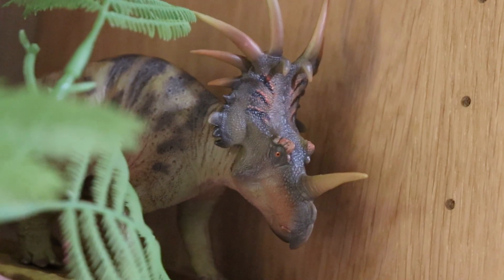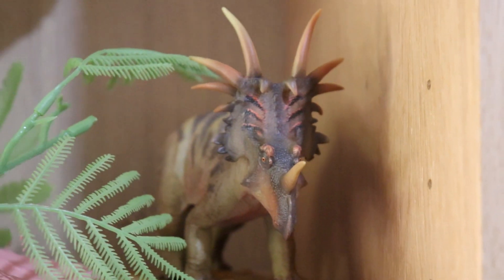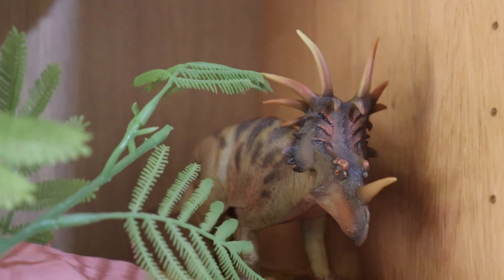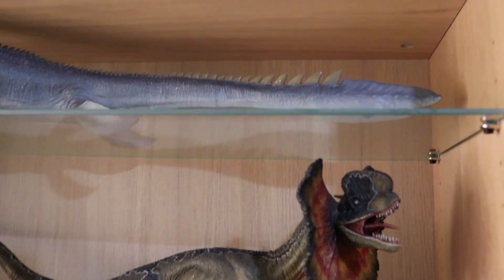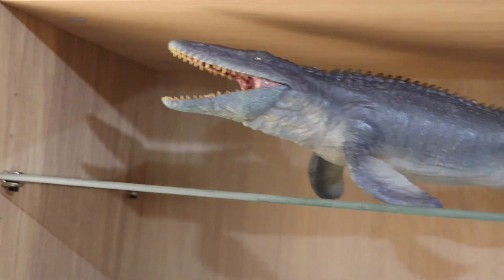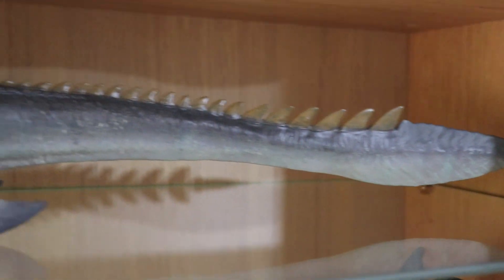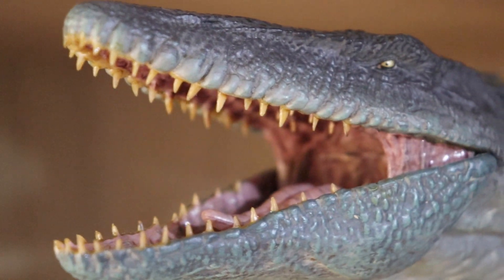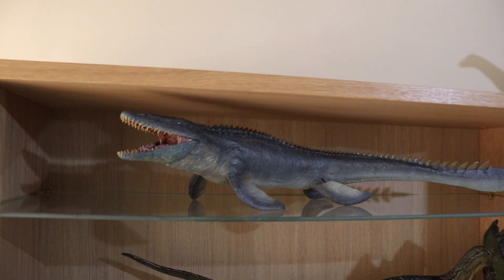Here we have a PNSO Styracosaurus — another PNSO model. I love Styracosaurus, one of my favourite dinosaurs. I saw this one come out recently and couldn't help but get him. And above those, I recently got this extra shelf because I couldn't help but get the Nanmu Mosasaurus. He's not very tall but he is long, so I managed to fill in a bit more space and get him his own little shelf. Not wasting any space with these cabinets, and this Mosasaurus is very cool.